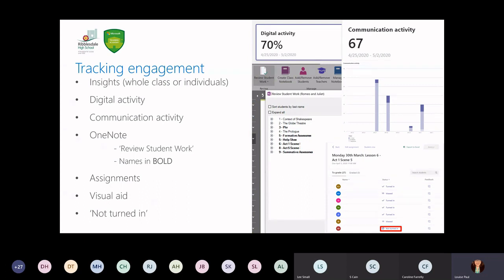Now might just be a quick time before I go onto this slide to mention: if you have any questions, please pop them in the chat of this webinar and myself and Lee will try and answer as many as we possibly can. In terms of tracking engagement, this seems to be a buzzword throughout remote working and learning. The first way is Insights — a tab you can add into your Microsoft Teams that allows you to track the activity of either a whole class or individuals. You've got digital activity as a class, and communication activity, showing how many likes, comments, and interactions there have been. It's great to see that real visual element.